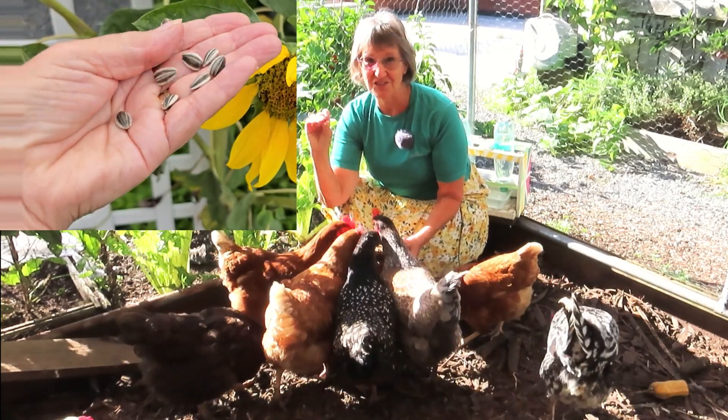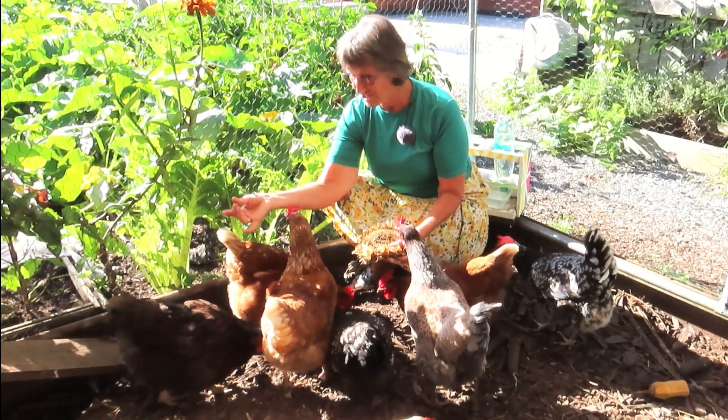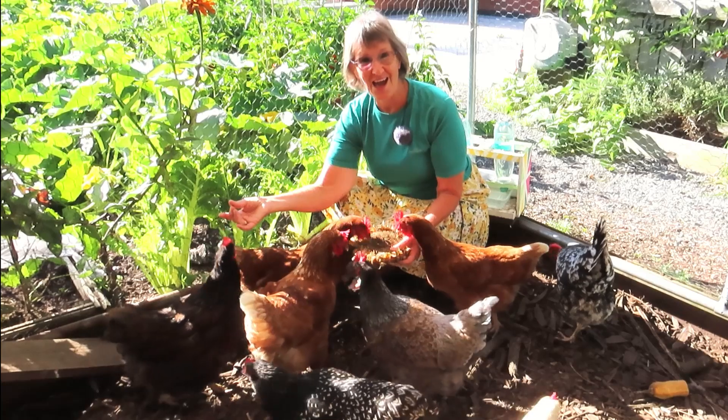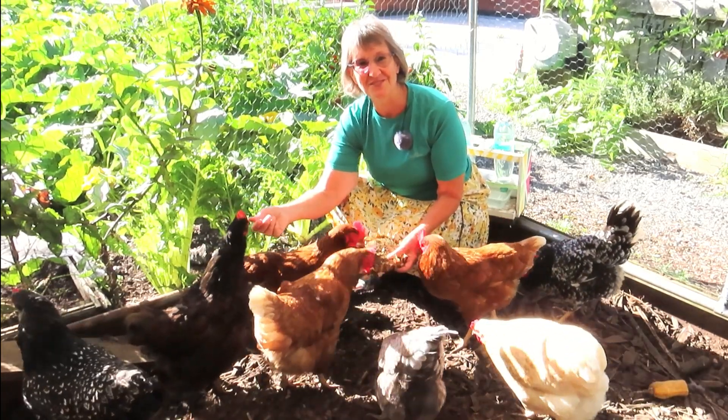It's a very hard shell and there's no way I can crunch these up even with my teeth. And chickens don't even have teeth. How do they manage that? Let's have a look at their digestive system.